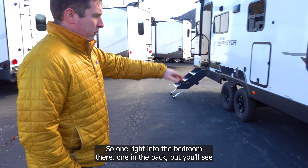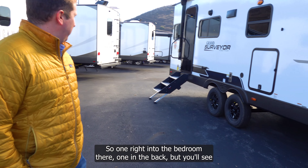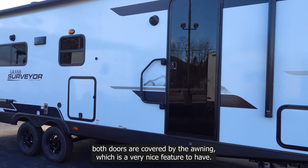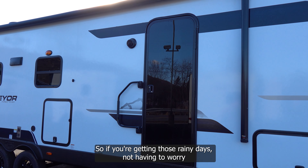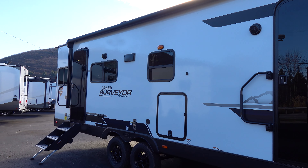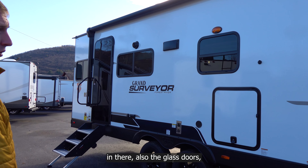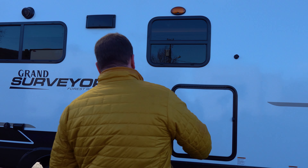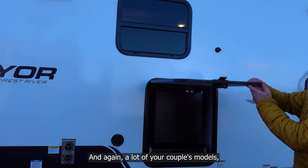This is a dual entry model — one door going right into the bedroom and one in the back. Both doors are covered by the awning, which is a great feature for rainy days so you don't get water inside. The doors are also glass doors, giving a really nice appearance.